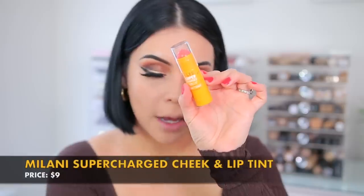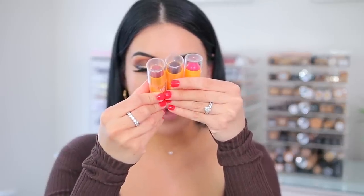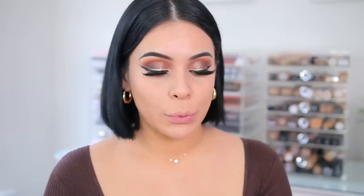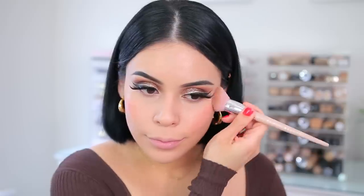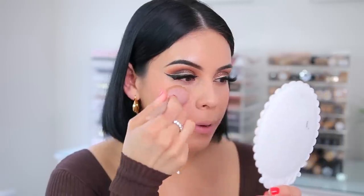For cream blush I have the Milani Supercharged Cheek and Lip Multi Stick. I'm going to use the color 110 Peach Thrill — it smells like vanilla, really good. I'm using my Fenty 125 face brush, dipping directly into the stick and applying to the cheeks. It's very pretty — it just gives your cheeks a light tint. It's not super pigmented but it's a really pretty wash of color. I'm also doing some on my nose. It's very dewy, so if you don't like dewy cream products you're not going to like this, but I like how natural it is.